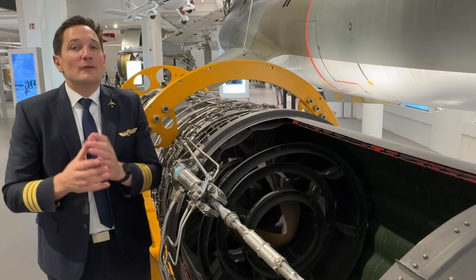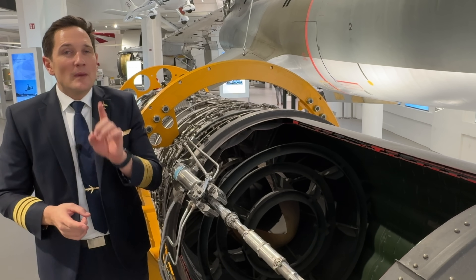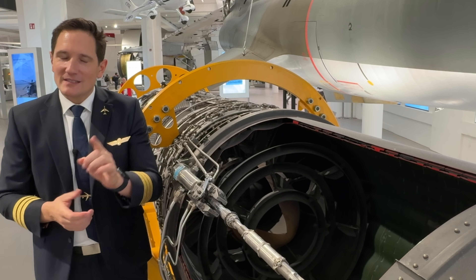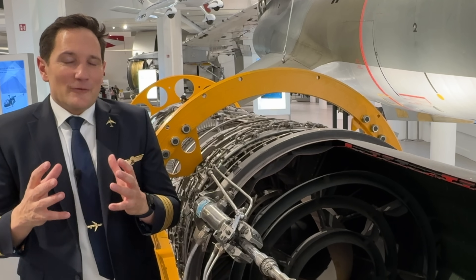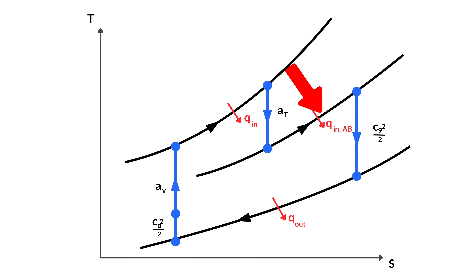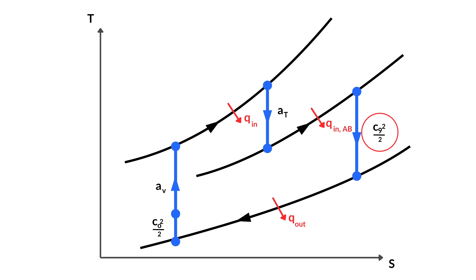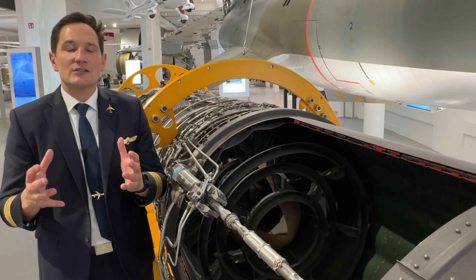For those who like the more technical insights: the afterburner raises the temperature of the airflow by burning additional fuel in the exhaust stream, after the energy necessary to power the engine itself has already been extracted by the turbine. Similar to the combustion chamber, this process is ideally done at constant pressure, raising the enthalpy of the fluid as seen in the diagram. This drastically increases the kinetic energy of the airflow, resulting in an additional increase in thrust compared to an engine without an afterburner.